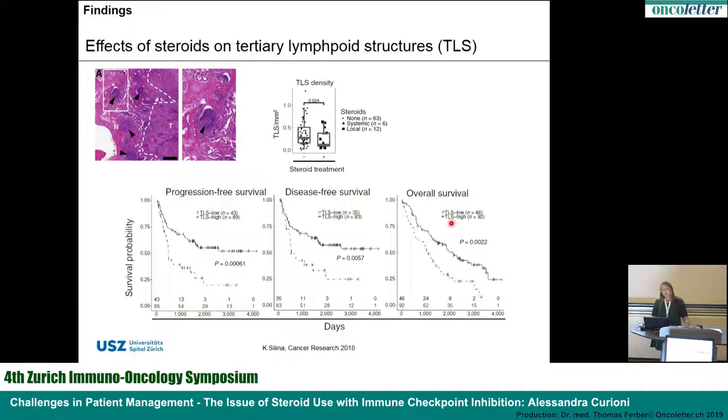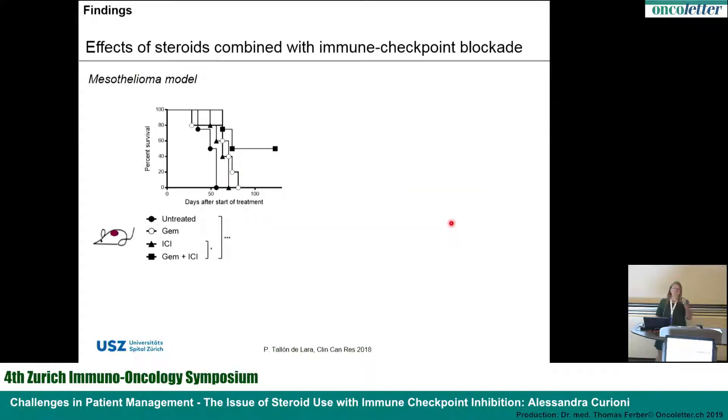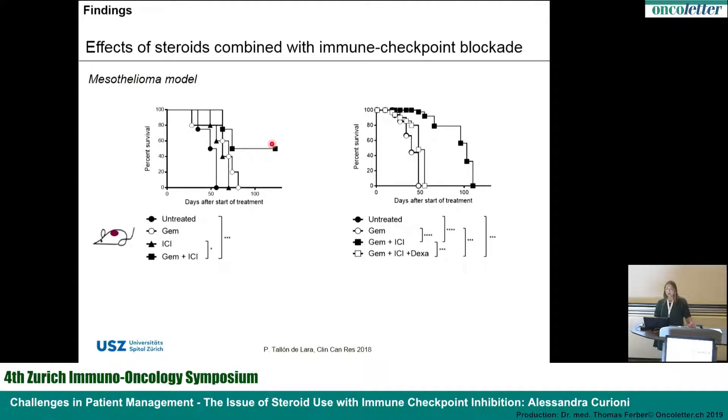We went back to the lab and asked: if we give corticosteroids while giving immunotherapy, what happens? Using a preclinical mouse model, we found in a mesothelioma model that immune checkpoint blockade can synergize with gemcitabine — a cytostatic and demethylating agent. You can see the group of mice who received the combination showing clear benefit. But when we added corticosteroids — dexamethasone — this synergy was completely hampered.